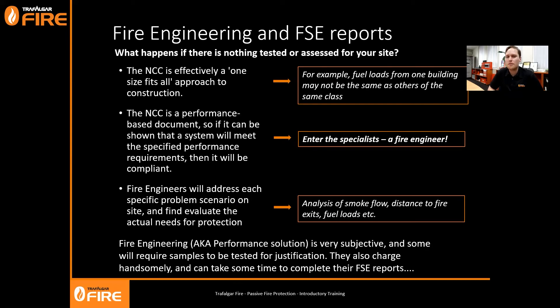I wouldn't recommend fire engineering for every penetration system - fire engineers can be quite subjective and different ones will have different answers. They also charge money as professional consultants. If you have the opportunity to fix a penetration by just reworking it, that makes more sense and gives you an easier path to compliance. However, if it's a building-wide problem - the same penetration repeated a thousand times up the building - the cost of rectification might be more than engaging a fire engineer. At Trafalgar Fire we pride ourselves on working with fire engineers to find solutions and back them up with test data.